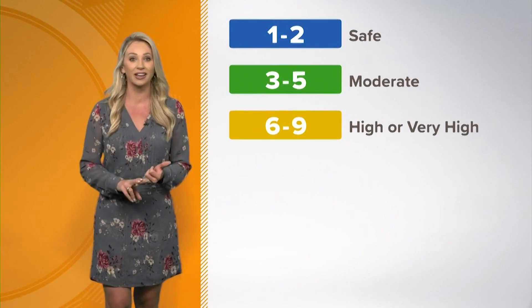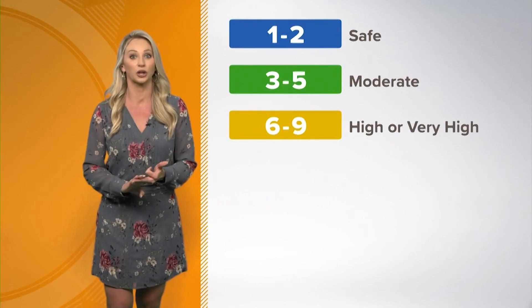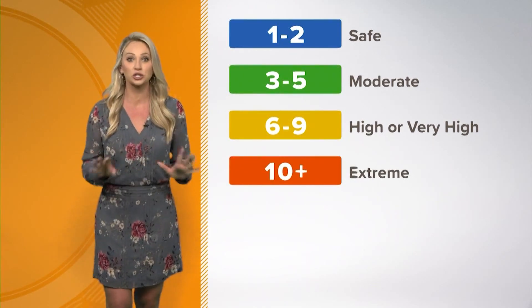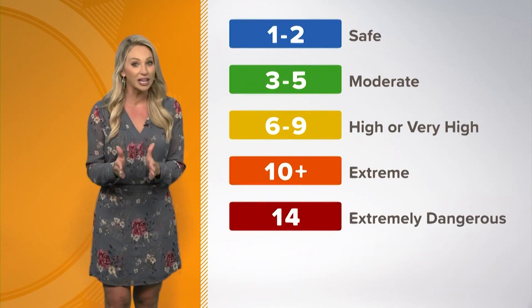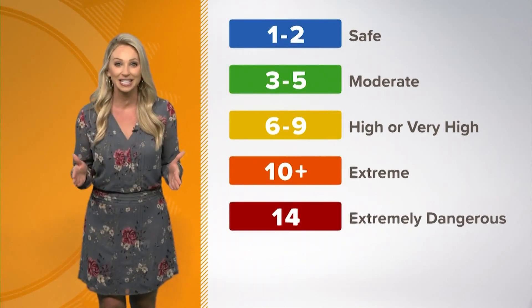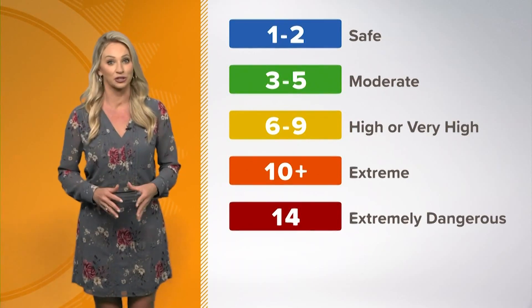You can use a hat, sunglasses, and of course wear that sunscreen early. 10 plus — that's extreme. Use caution when outside. Your skin can burn in minutes, and the UV index can get as high as 14 near the tropics, and that's extremely dangerous.